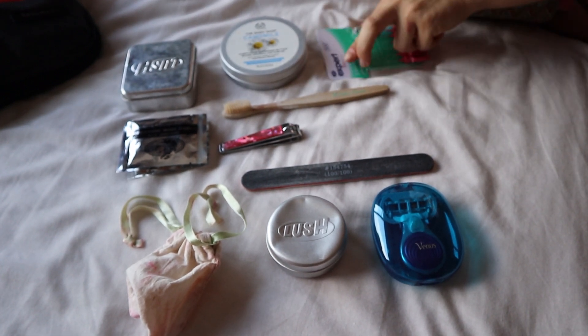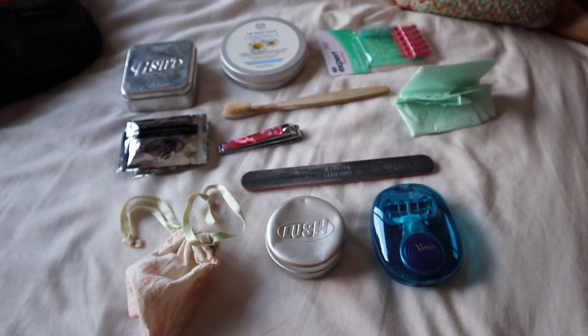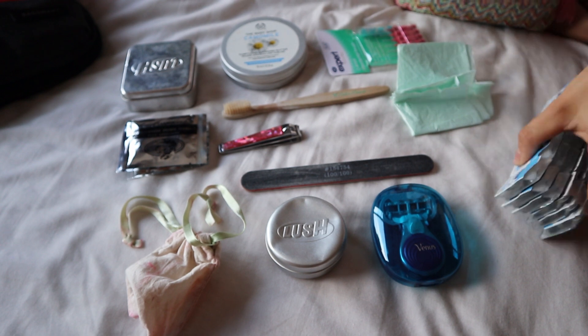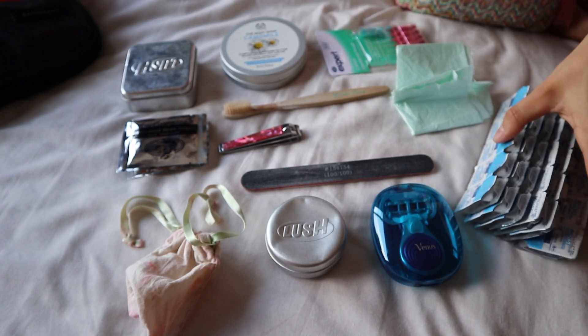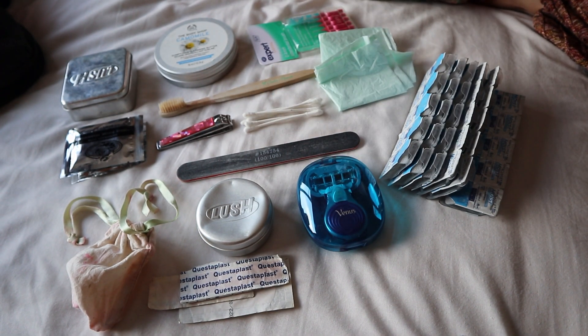I have some toothpicks, some biodegradable nappy bags, my contact lenses, some plasters just in case, Q-tips, and my tweezers.